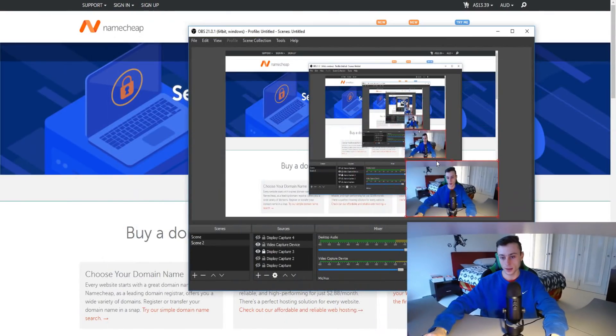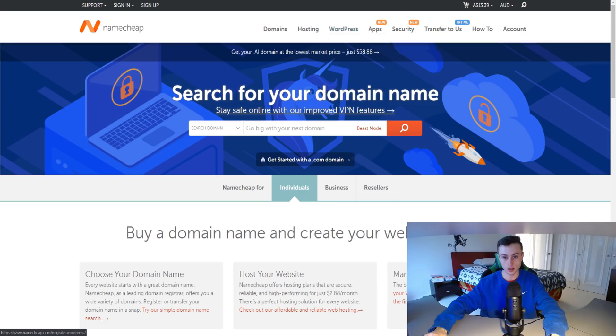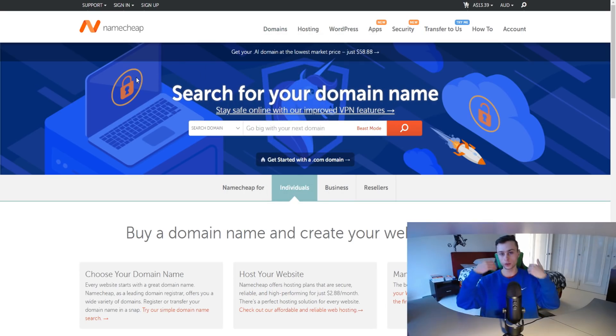Let me move my face out of the way so we can see my screen. As you can see, this is Namecheap's official website. You can buy domains, web hosting, migrate your websites, check out their apps, and they have security and a WhoisGuard feature, which we'll talk about throughout the video — which makes Namecheap quite unique compared to the competition.